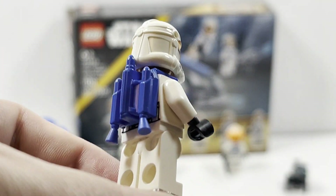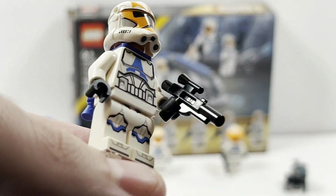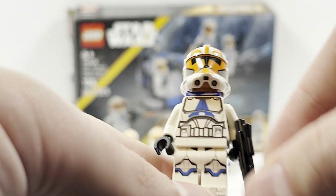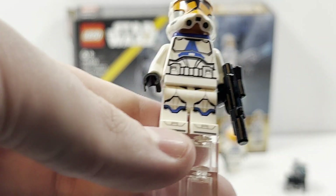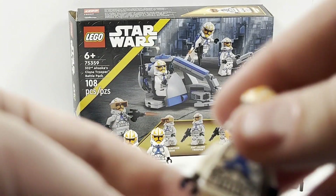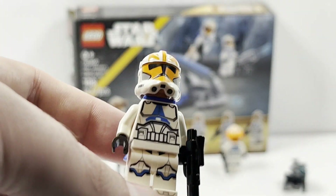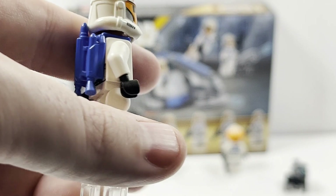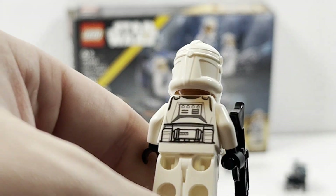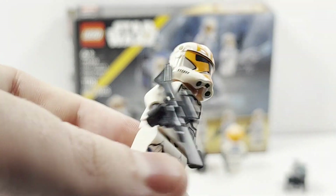Next we'll take a look at one of the 332nd Clone Troopers that has the blue jetpack — two of them have blue jetpacks, and then the other one is a plain figure. I'm not going to take off the jetpack since it has the exact same printing as the one without. It's going to have exactly the same sort of 501st printing as we've seen in the past; the only difference is the helmet with the helmet holes. Again you have the same face print, the standard LEGO Star Wars blaster, and it's pretty nice to have the jetpack included. The last one without the jetpack shows the same back print — just a typical LEGO Star Wars Clone Trooper.